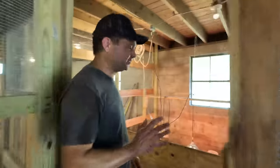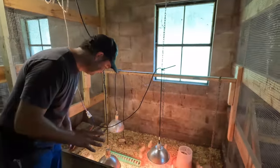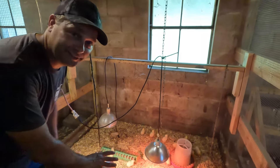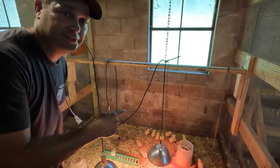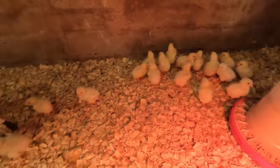So in here are our Cornish Cross meat chickens that we're raising this year — this is our first batch and we've got 27 in here. They're all still alive. We just got them in the mail yesterday morning — these were mail-order chicks that we ordered from Cackle Hatchery, which I think is one of the closer hatcheries to us. They got here in two days and everything went perfectly — way better than last year.